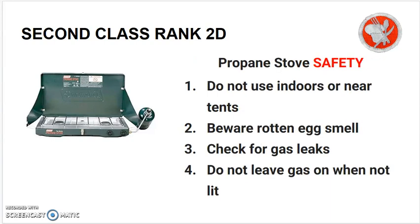Propane stove safety: Do not use indoors or near tents. Always beware of the rotten egg smell — that means you have escaping gas. Always check for gas leaks before turning on your stove. Do not leave the gas on when the stove is not lit.